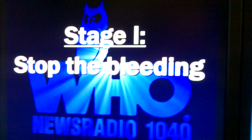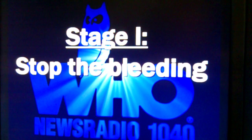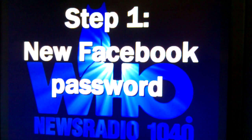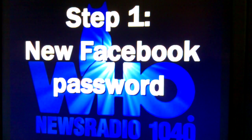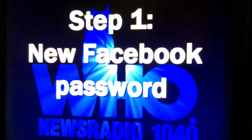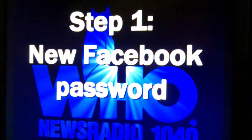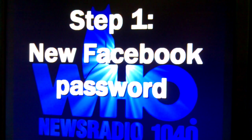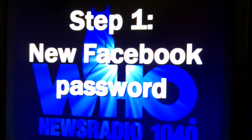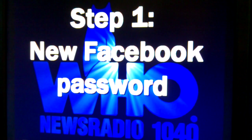This is a three-part thing. Stage one is stop the bleeding, which means number one, you need to log in and change your Facebook password. You get a new Facebook password so that you can stop whatever messages are being sent out under your name from continuing to be sent out. If you suspect anything going on, this should be your first course of action. Make this a complex temporary password, write it down and use it, but be prepared to change it again.